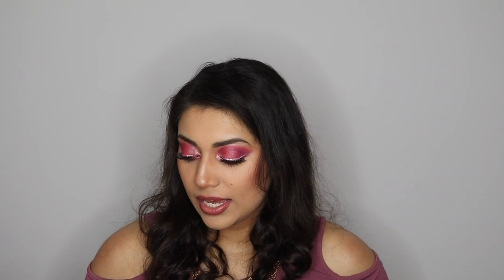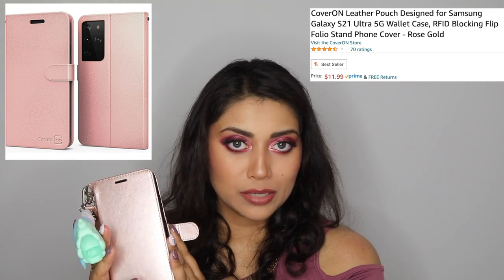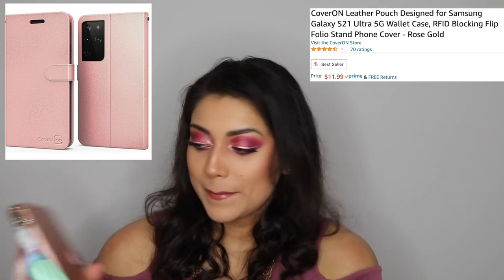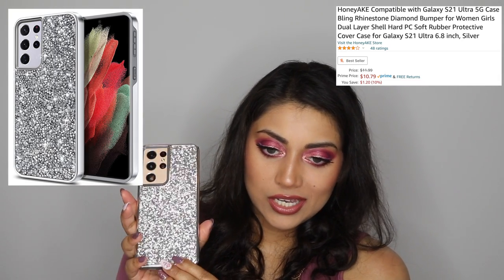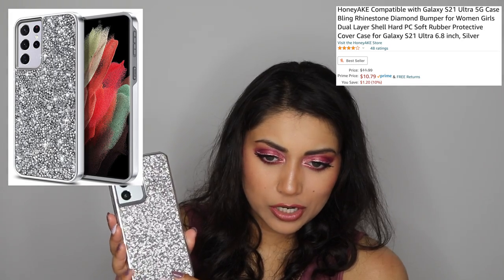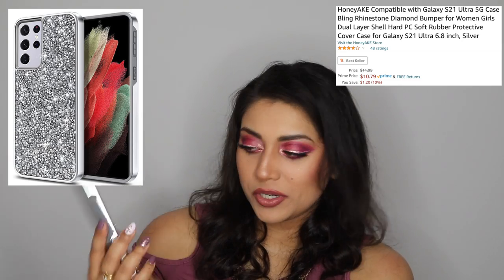I also ended up getting some cases for my phone — this is the Galaxy S21. Normally I have this kind of case that carries everything all in one so I don't have to carry a big purse, from Amazon. But I wanted an everyday sleek phone case, and I got this one — it matches the silver of my phone and the way it catches the light is just wow. It looks so much better in person.